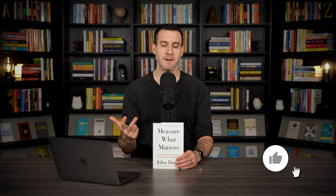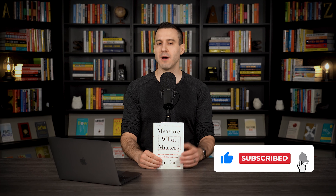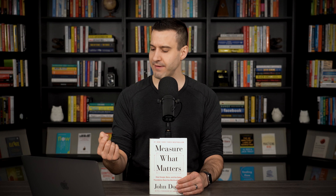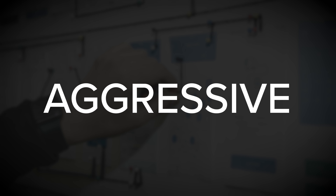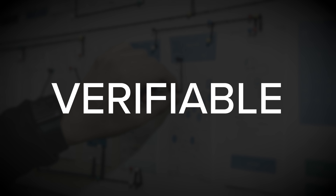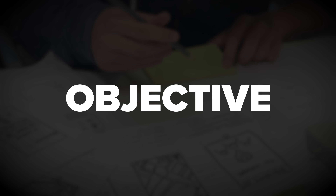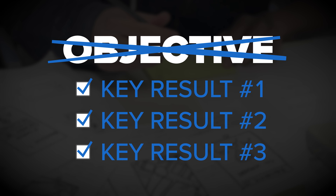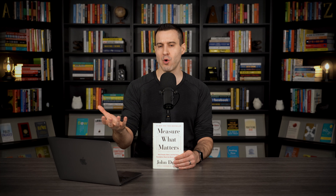This is what you want to focus on when defining the objective you're seeking to accomplish. Key results are very much the how — how you're going to go about achieving that objective. You want to focus on things that are specific, time-bound, aggressive yet realistic, and most important of all, measurable and verifiable. You should be able to tell at any given moment whether or not a key result has been achieved. Typically for an objective, you'll have somewhere in the ballpark of three to five key results that, when achieved, result in the completion of the objective.